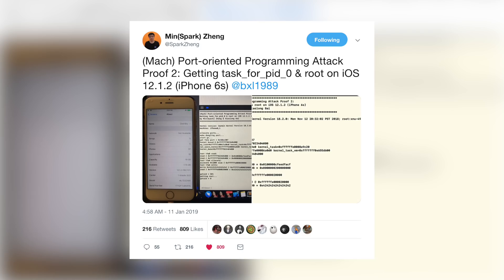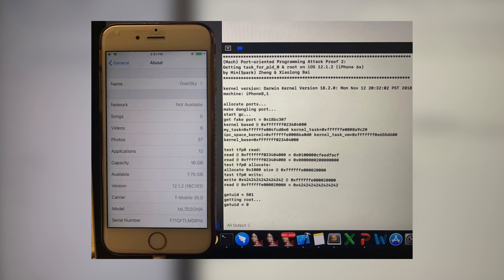He posted screenshots showing root access on an iPhone 6s running iOS 12.1.2, the latest version of iOS at the time. However, it's a bit concerning that this jailbreak only works for older devices like the iPhone 6s — basically just devices with a headphone jack. That left a lot of us, including myself, wondering: is this going to work for newer iPhones like the iPhone XS, XS Max, and XR?